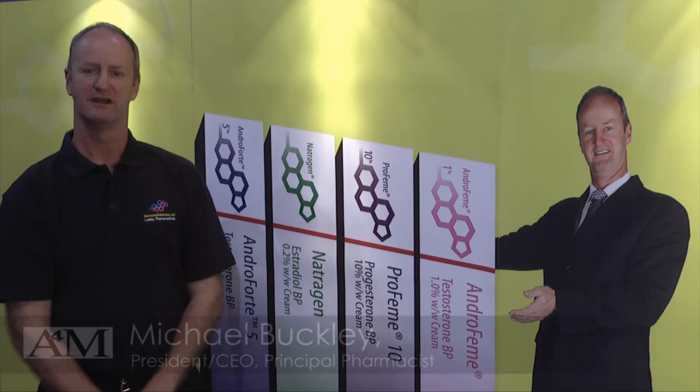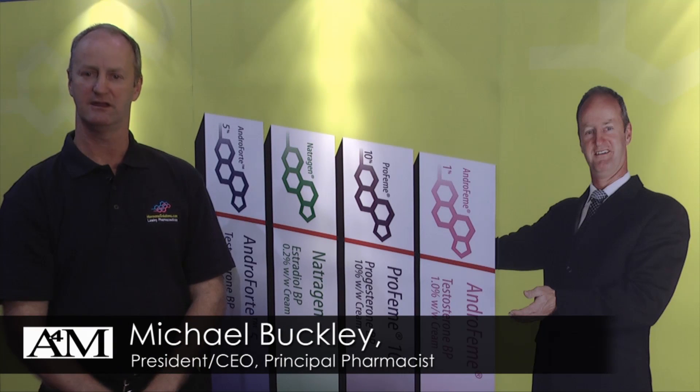Hormone Solutions is a company that is a subsidiary of Lawley Pharmaceuticals in Australia. We are a pharmaceutical company who produce bio-identical hormones in cream form. We're not a compounding pharmacy — we are a mainstream pharmaceutical company that specialises in bio-identical hormones.